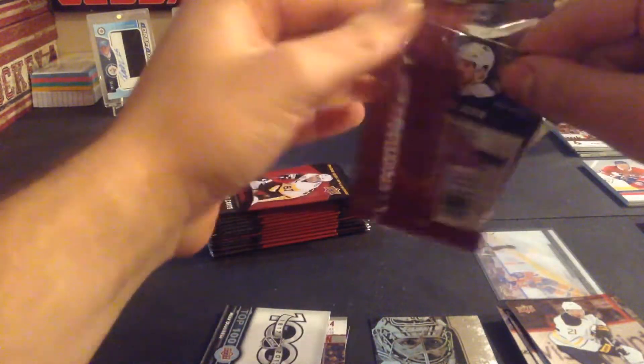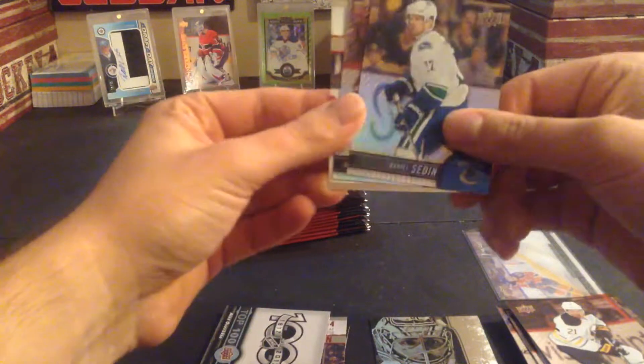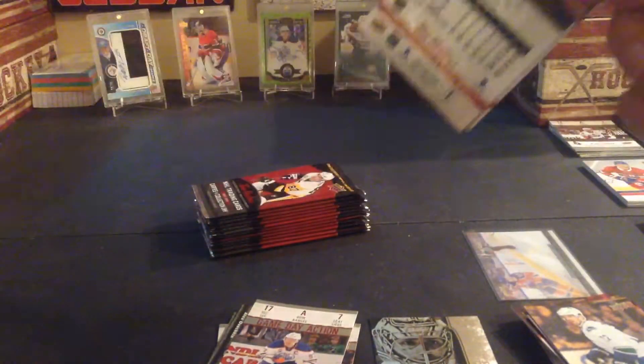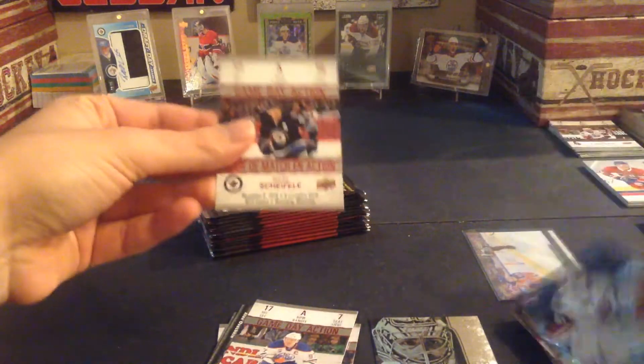Kyle Okposo, Mike Hoffman, and another Ovechkin top 100. Hopefully out of 20 packs we can hit at least one of those clear cards or a 3D card. Daniel Sedin, Henrik Zetterberg, and a Connor McDavid game day action — I think I was missing that one. Mike Smith, Philip Forsberg, Mark Shifley game day action.